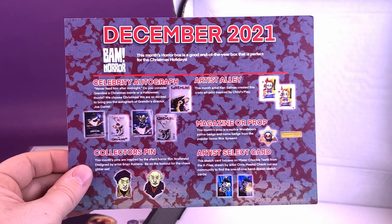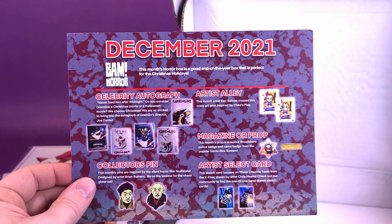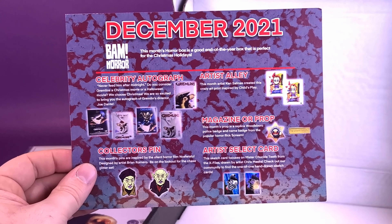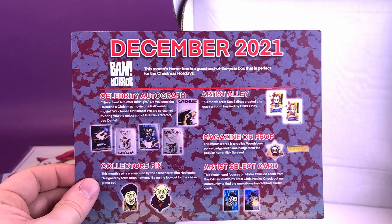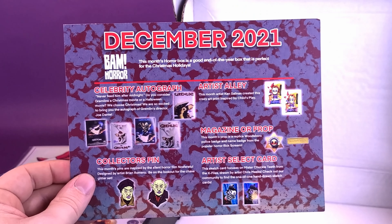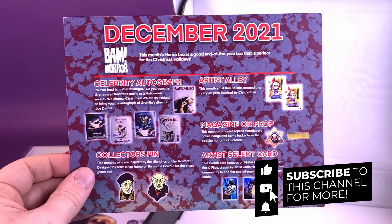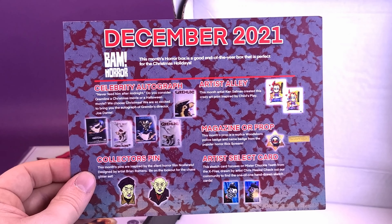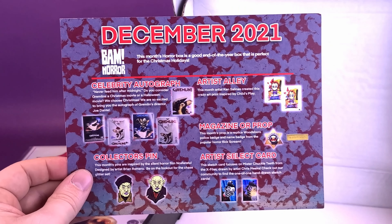If you guys are interested and would like to get prop replicas, autographs, and more, you can click the link down below in the video description to go over to BAM Box's website. From there, you can choose BAM Horror or a whole bunch of different BAM boxes available on their site. If you're enjoying the content on this channel, make sure you hit that subscribe button, turn on the bell notification so you get reminders whenever new videos pop up. It's going to be a ton of new videos coming your way, so keep your peepers peeled. As always, thanks for watching — see you guys next time.